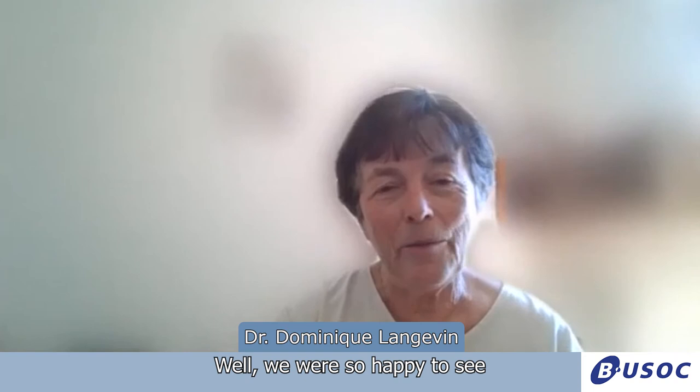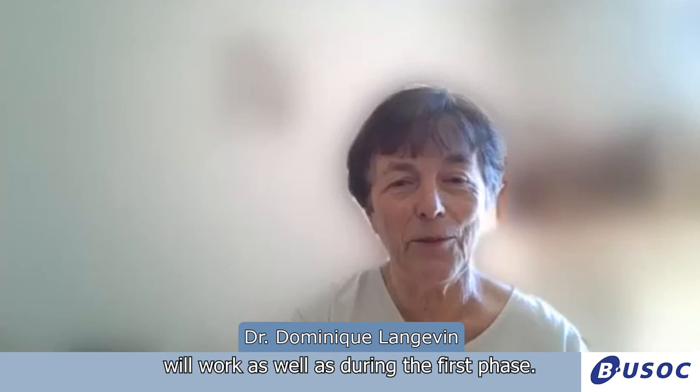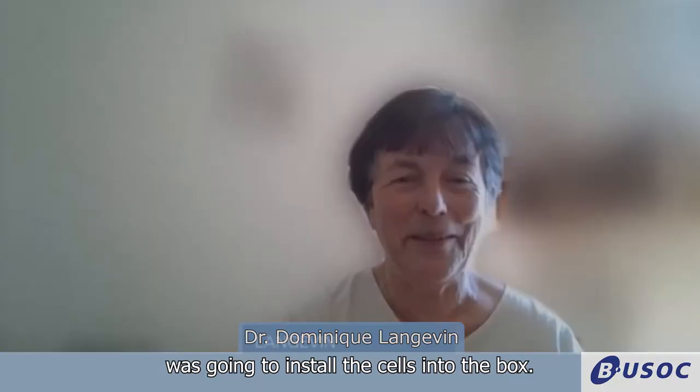We were so happy to see the experiment working very well in the first phase, so we are very excited to have new knowledge with the new type of samples. We hope that everything will work as well as during the first phase. And we are especially excited because we learned that Thomas Pesquet, our French astronaut, was going to install the cells into the box.